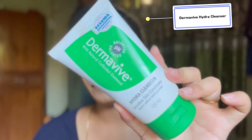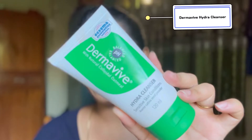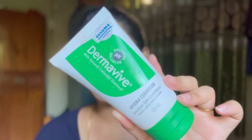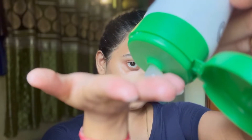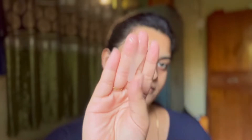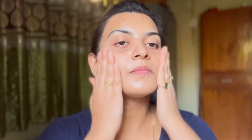The first step of my nighttime skincare routine is a cleanser. I'm using the Dermavive Hydra Cleanser for sensitive skin conditions, and it is so good that I follow this cleanser on a daily basis. It is my current favorite cleanser — it is enriched with sodium PCA and other emollients having moisturizing properties.